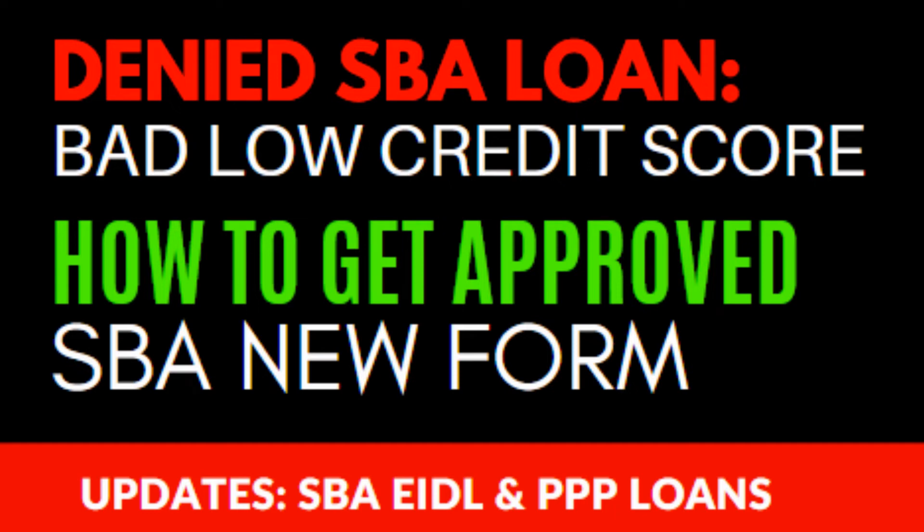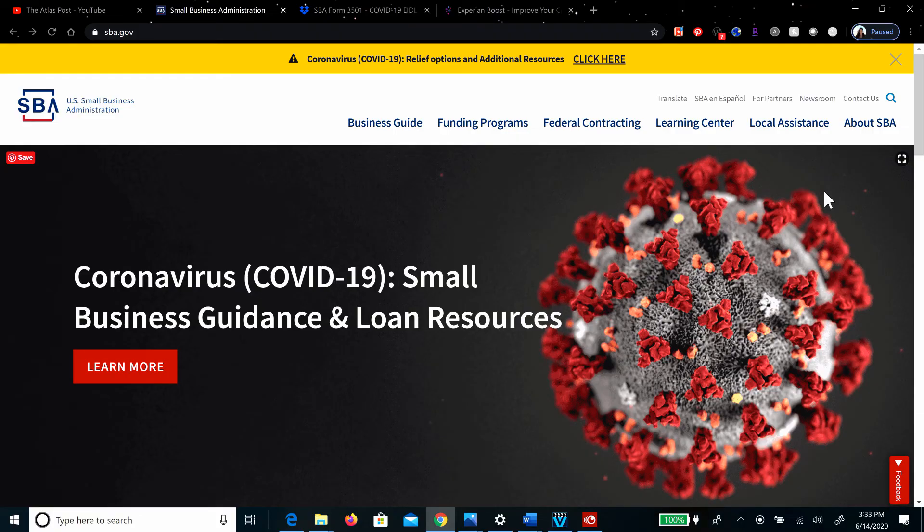The Atlas Post. Has the Small Business Administration denied your application? Today we're going to be focusing on the EIDL loan — the Economic Injury Disaster Loan Program. This is much more involved than we had planned when we first started covering this video, so we'll be covering the PPP in a different video.